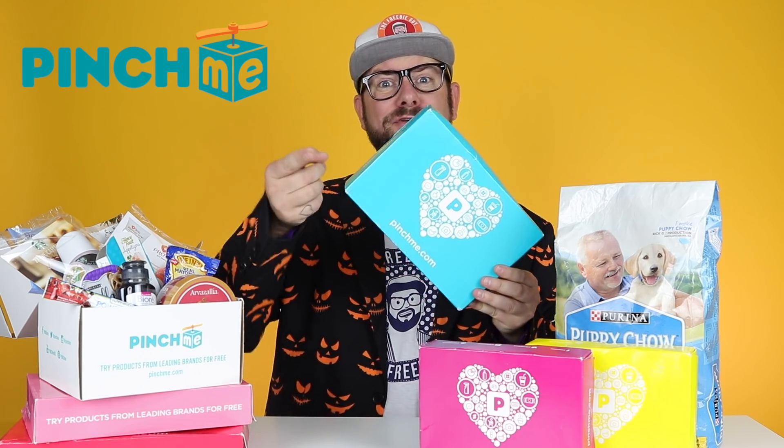Now guys, they do send you a box of free samples and I have one right here that I just recently got in the mail and I'm going to unbox it for you guys and show you what is inside. I have not opened this one yet so I have no idea what I got, but let's find out together.